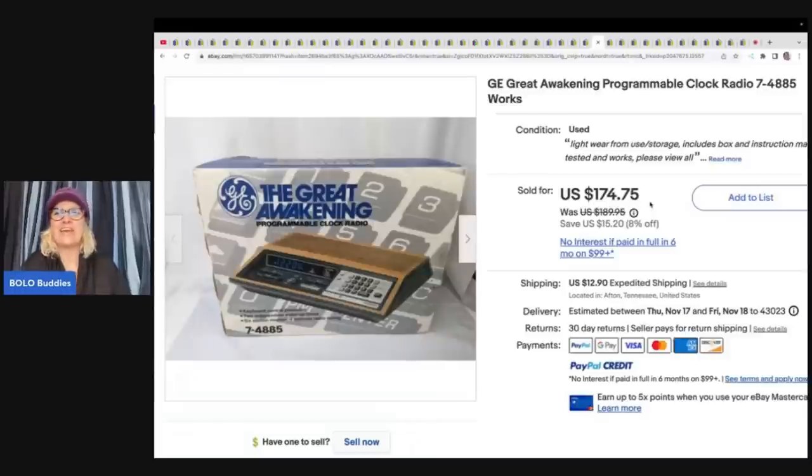GE Great Awakening Programmable Clock — and it's a radio. Paid $5 on half-off day at an estate sale and sold it for $174.75 plus shipping.